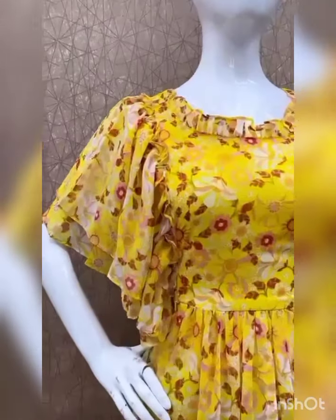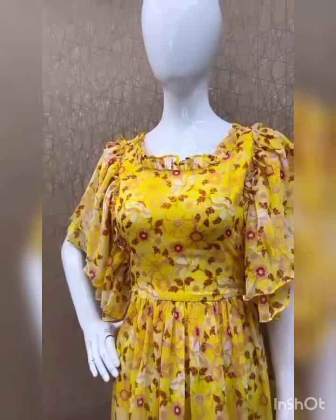Hello everyone, welcome back to Snowball Fashions. I am going to introduce the Feeding Goorthy Collections.